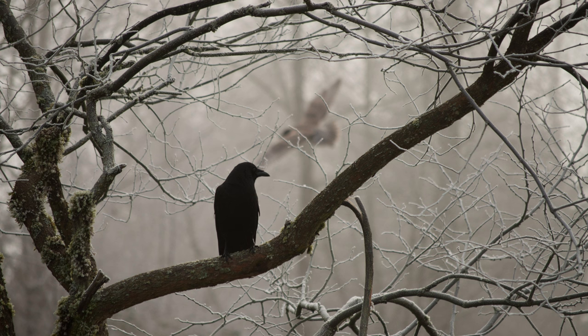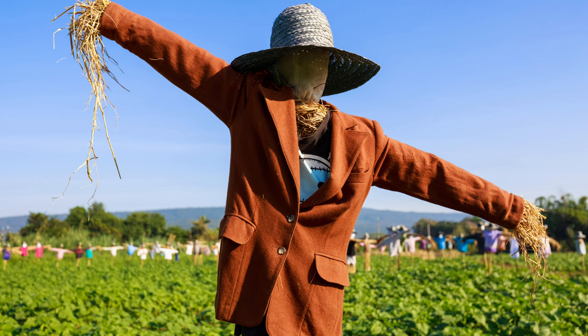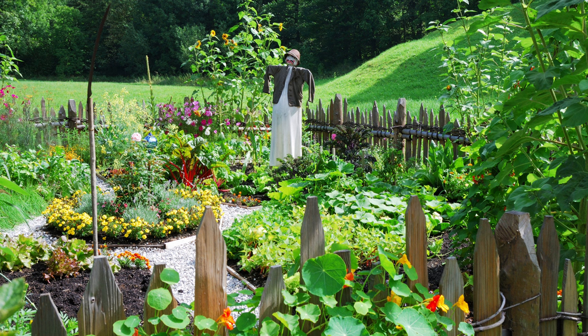Large groups of crows hanging around your fields are a giveaway. There are ways to deter these feathered foodies. Scare tactics: shiny reflective objects like mylar tape or scarecrows can sometimes startle crows away. Covering newly planted seeds with netting or row covers can also thwart their cravings.